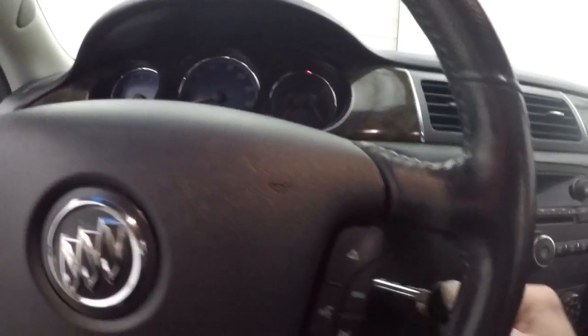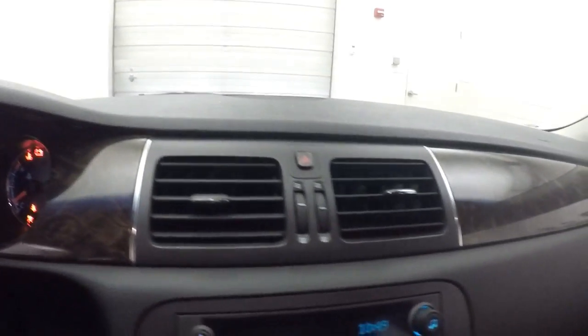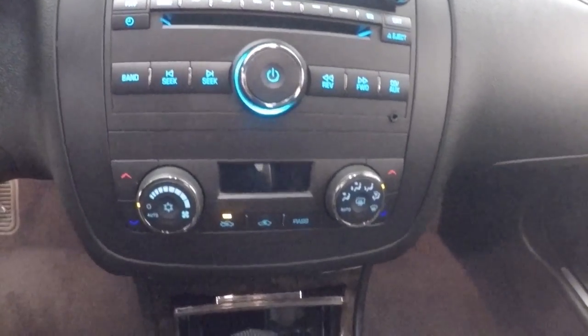And your cruise control, Bluetooth and stereo controls on the steering wheel. Car fires right up. It's got a nice dual climate control.